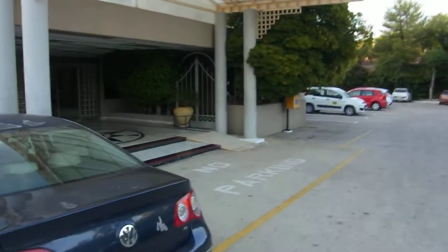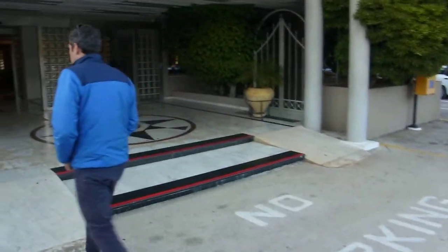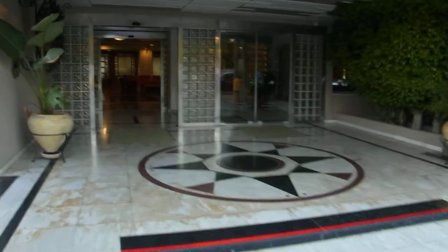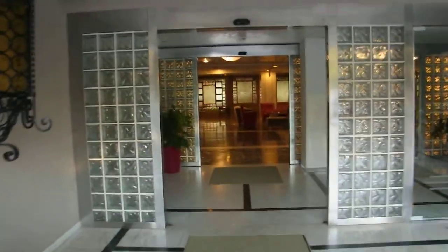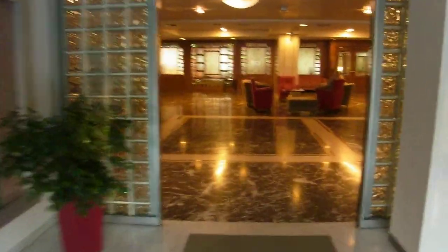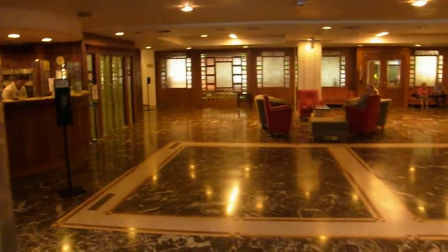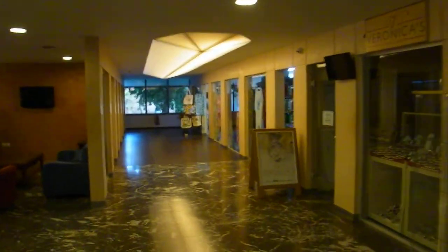This is the reception here, this is the reception area. There's some shops down that way.